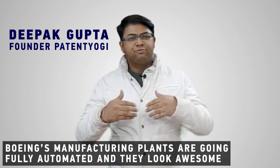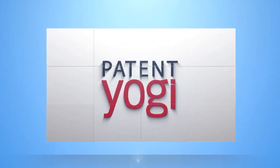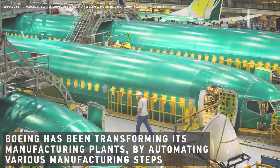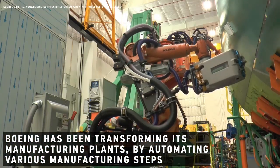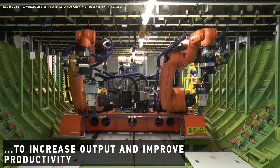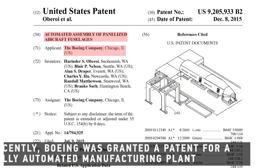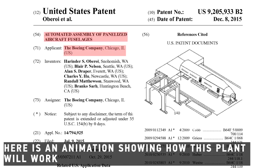Boeing's manufacturing plants are going fully automated and they look awesome. Let's check that out. Boeing has been transforming its manufacturing plants by automating various manufacturing steps to increase output and improve productivity. The firm uses lots of robots for building airplanes. Recently Boeing was granted a patent for a fully automated manufacturing plant. Here is our animation showing how this plant will work.